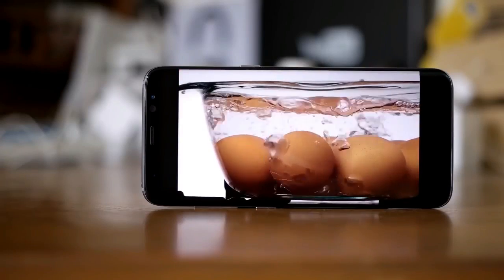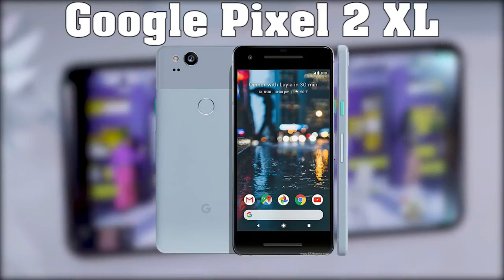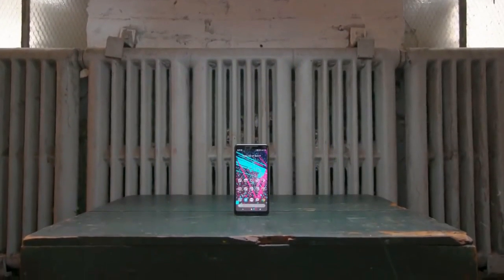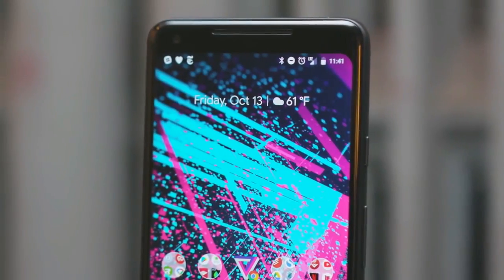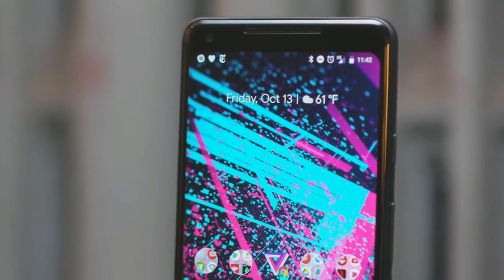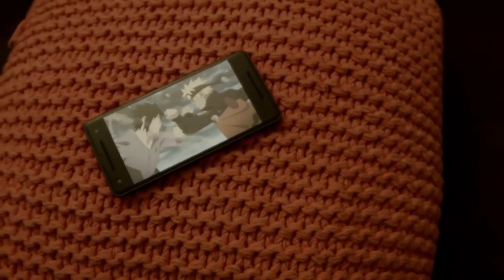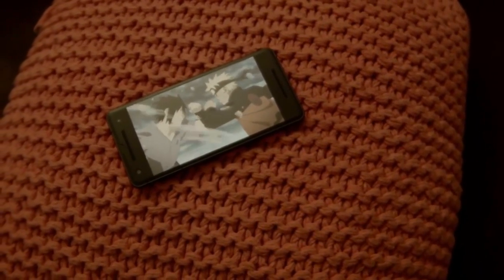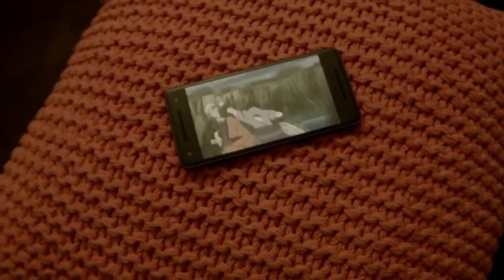Next up is the Google Pixel 2, the new and highly anticipated smartphone designed by Google. The Pixel is already widely known for its camera, performance, storage, and unique functionality that it seems only Google can offer. Compared to other Android phones, the Google Pixel 2 is quite different — it's made of aluminum, has a textured body, and offers a solid grip. The phone is waterproof, and the glass panel provides good resistance to scratches.